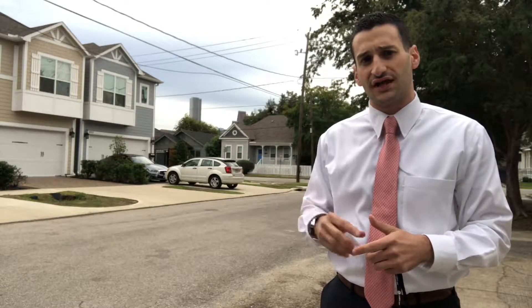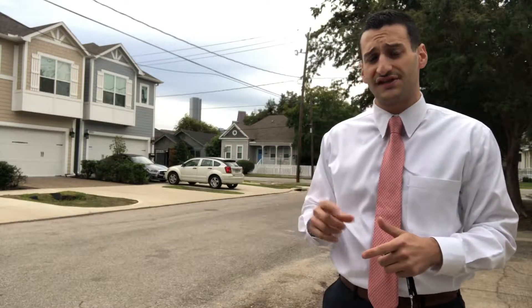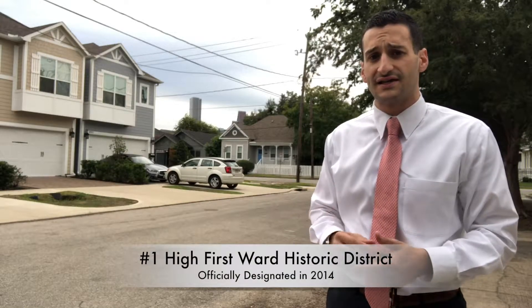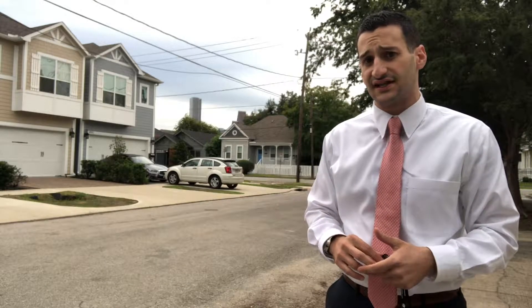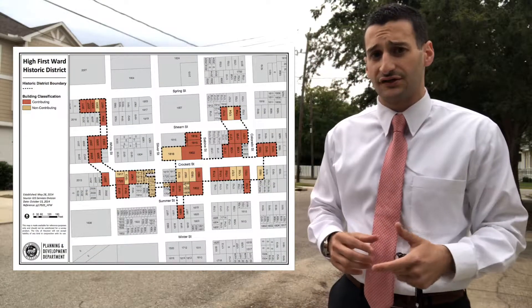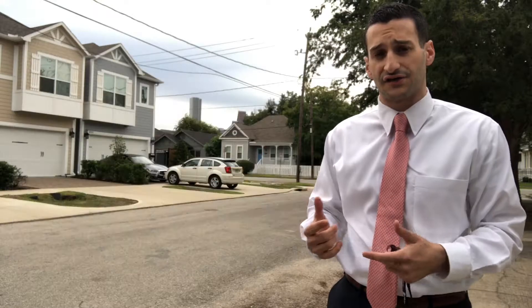When talking about real estate, there are three things you guys should really know about. The first is that in 2014, a section of this area known as High First Ward was officially designated by the city of Houston to be a historic district. So in looking at real estate here, it's important to know whether you're in that section or not.